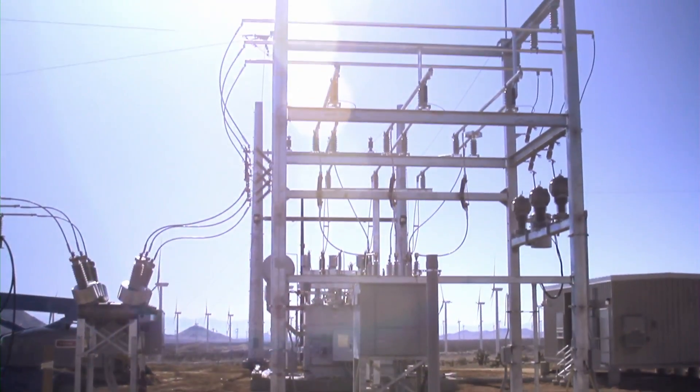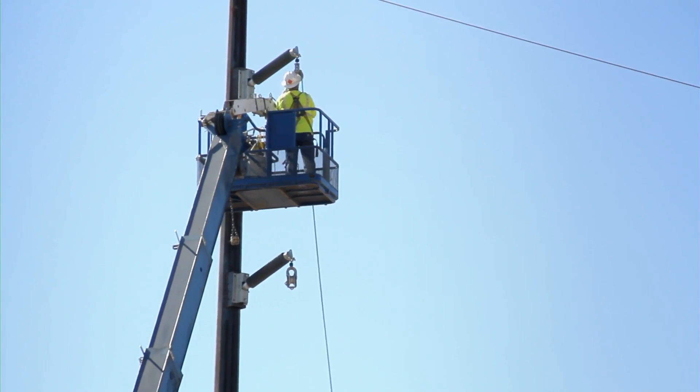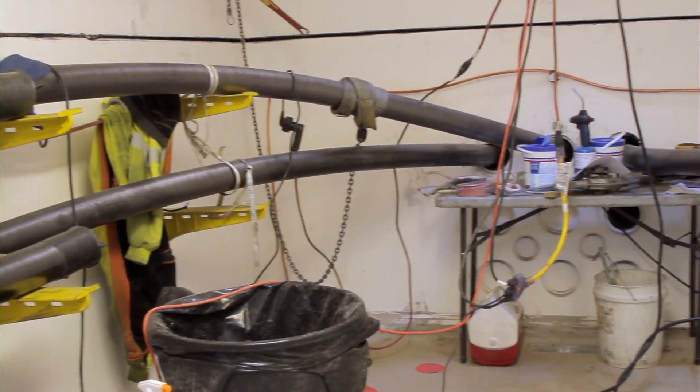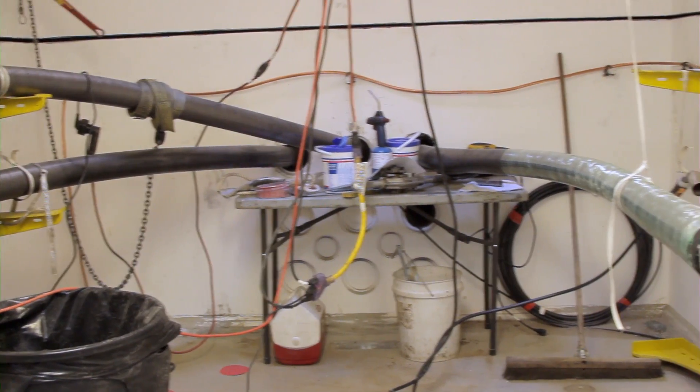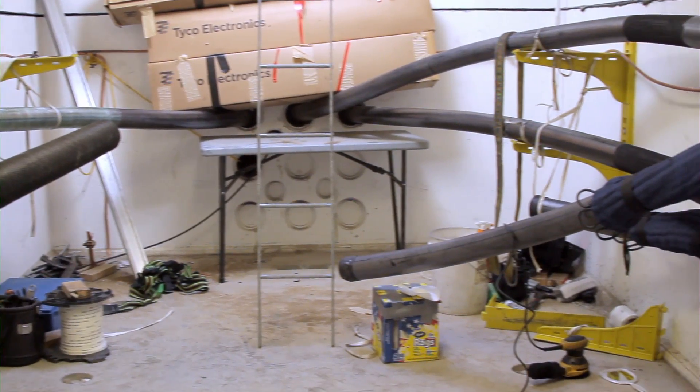As part of the project, S&C built two substations. S&C also installed 13 miles of 35 kV electrical cable, over 3 miles of 69 kV underground cable, and almost 2 miles of 69 kV overhead cable.